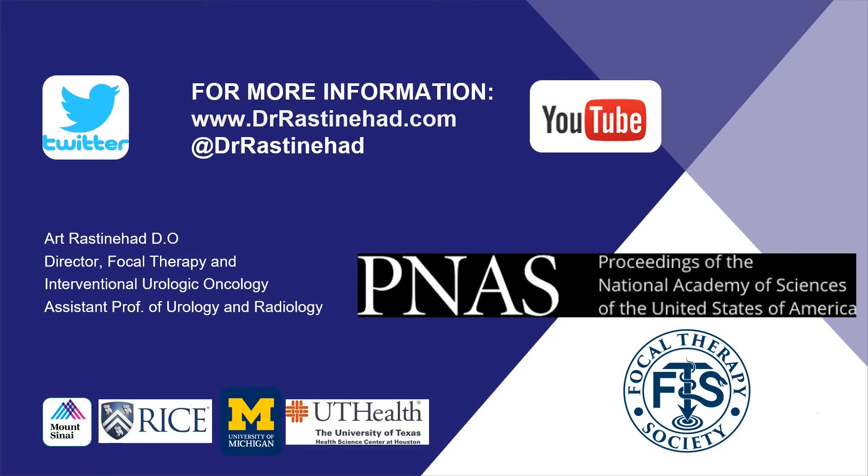It has been my pleasure today to report on our publication in PNAS. I'd like to thank you for taking the time to review the presentation. If you have any comments or questions, please feel free to reach out via social media or follow our YouTube channel for any new updates. Again, thank you, and I'd also like to thank our collaborators at Mount Sinai, Rice, Michigan, and UT Health.